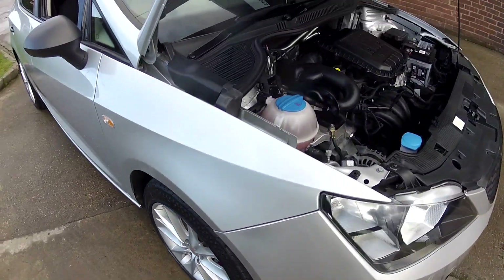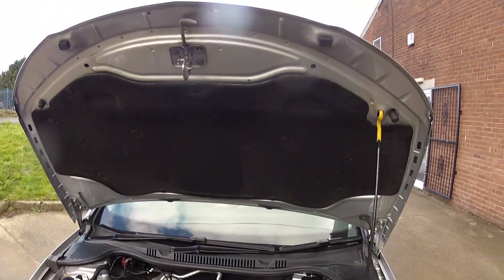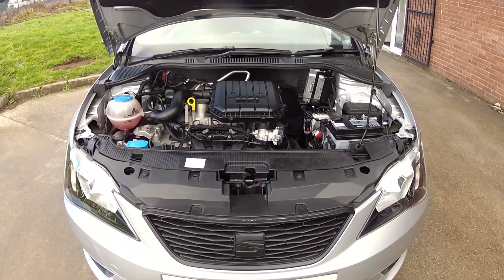We mentioned those lovely alloy wheels earlier, but just look how clean this car is under the bonnet — it certainly has been looked after. In fact, the only thing this car needs is a test drive, and hopefully we'll see you very soon in order to do that.